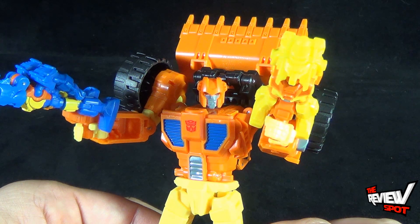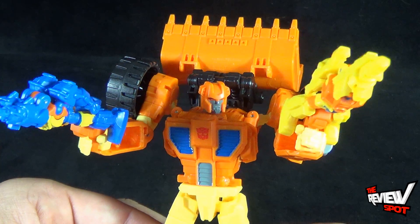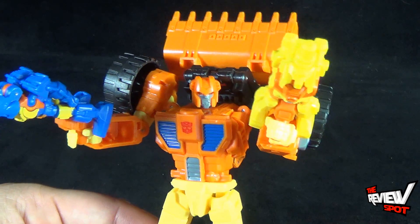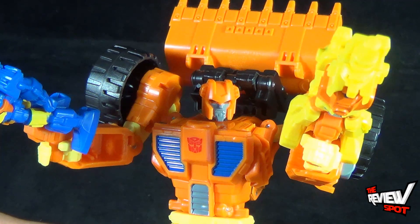Today's Toy Spot, we were having a look at the Hasbro Transformers Generations Target Master Scoop. Stay tuned, guys — Spot's going to have more Toy Spots heading your way. Thanks for watching. See you next time.